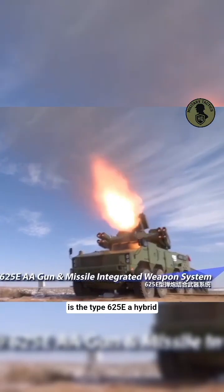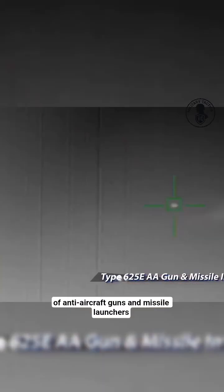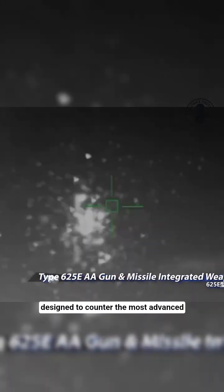Next is the Type 625E, a hybrid of anti-aircraft guns and missile launchers. This combination creates a deadly shield, designed to counter the most advanced aerial threats of our time.